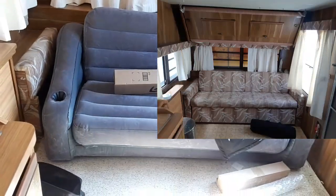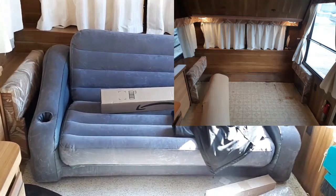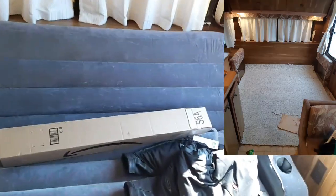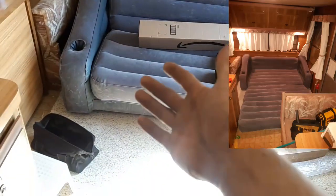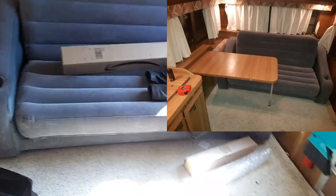And then here's where the master bed is. There was a couch in here — I'll put some pictures up on screen. I got rid of it because it was maybe the size of a single bed, so me and the wife couldn't really sleep on it together comfortably.